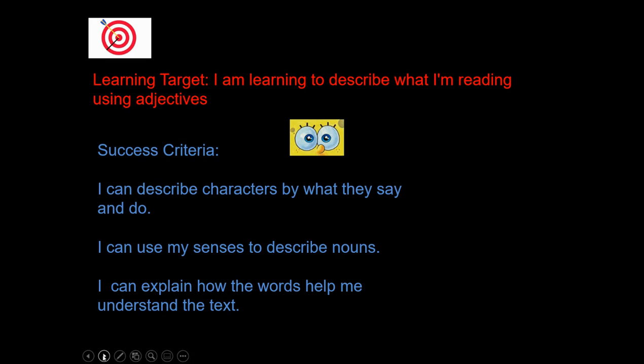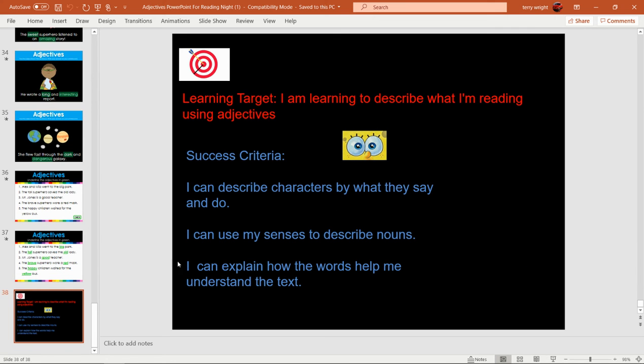Let's check our learning. Our target for today was: we're learning to describe what we're reading using adjectives. You are reading the Geronimo Stilton book and you're going to be looking for all those adjectives the author uses to describe and make a better picture in your mind. You can describe characters by what they say and do, use your senses to describe nouns, and explain how those words help you understand the text. Look for adjectives every day when reading Geronimo Stilton and other books. You did a great job, everyone. Thank you for joining us for reading night. Bye!